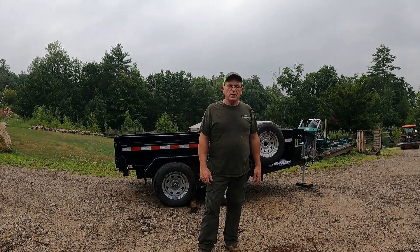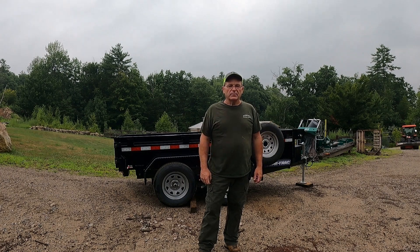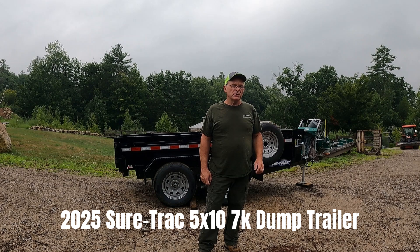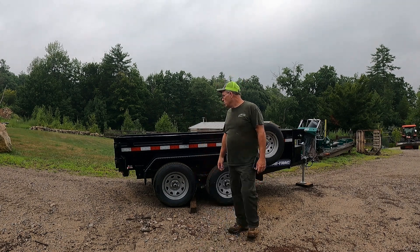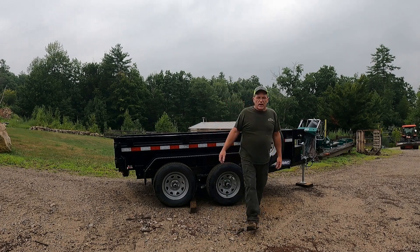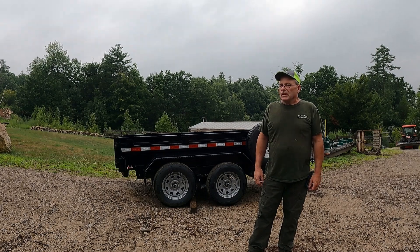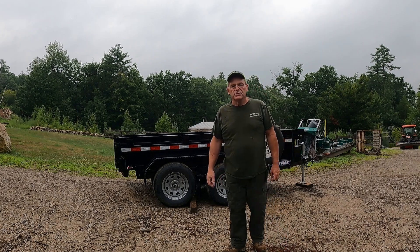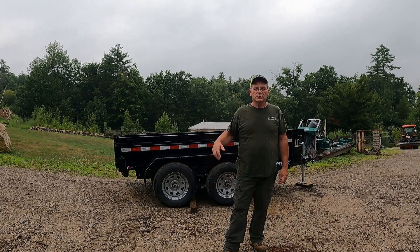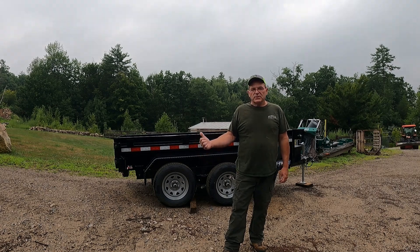Hey everybody, we're going to do a video and review on the SureTrack trailer I picked up a couple weeks ago. I went back — originally when I bought the 6x10 Griffin, I was there looking for a 5x10. I wanted something low that I could reach over and work out of when I do carpentry stuff, and something to have lumber in. My dump truck's high up off the ground, so I pretty much use that as a dump truck — hauling dirt or whatever. My four-door pickup's only got a six-foot bed, so it's kind of useless, to be honest.